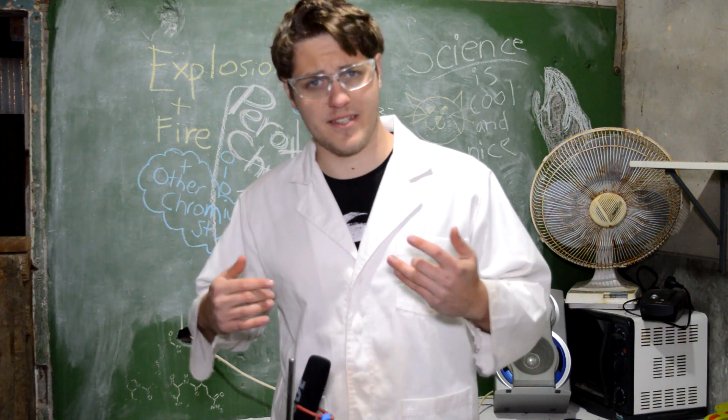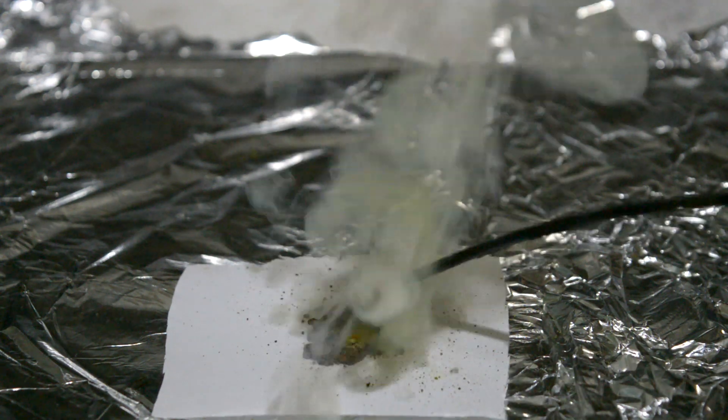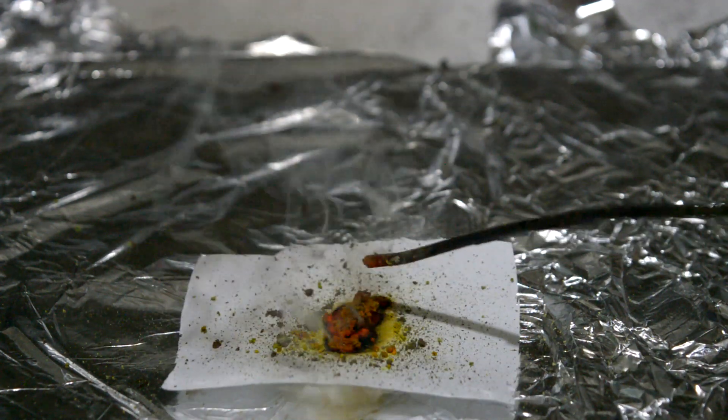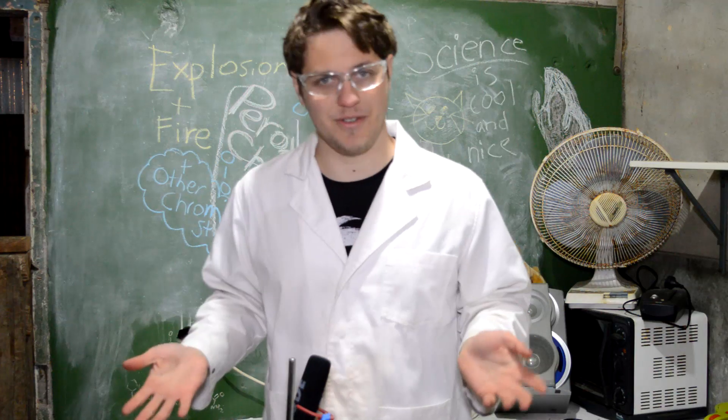Because when it explodes it releases chromium six, it is actually quite interesting to use this in a flash powder rather than dichromates by itself, because you're making chromium six so you're releasing energy but then you can go on and do the flash powder reaction. Well, that's the theory anyway. Its reaction with aluminium was quite disappointing from what I saw. Maybe I'm just not doing it right.